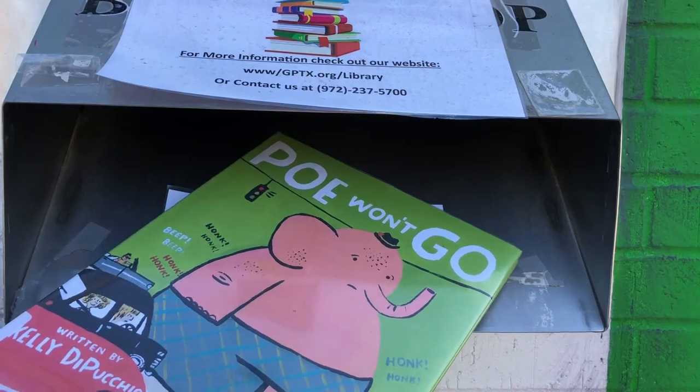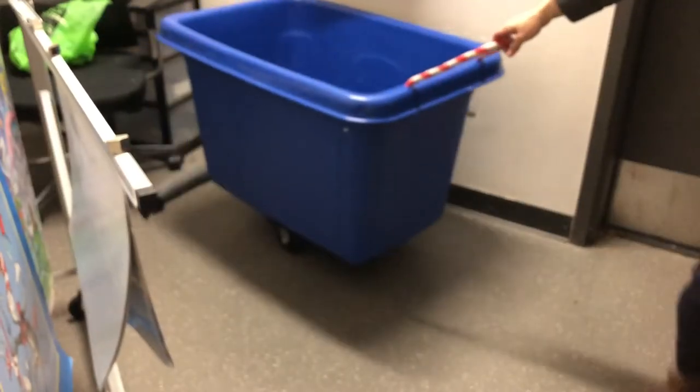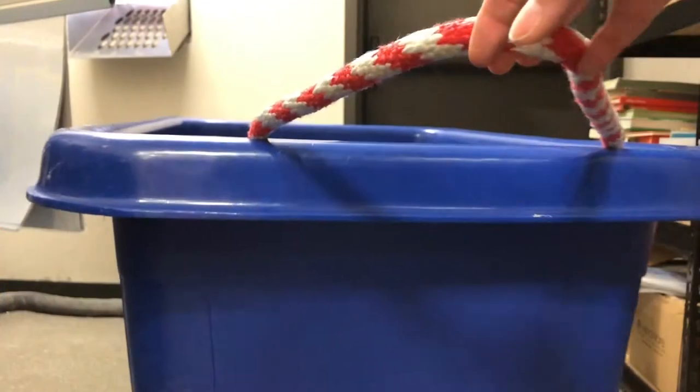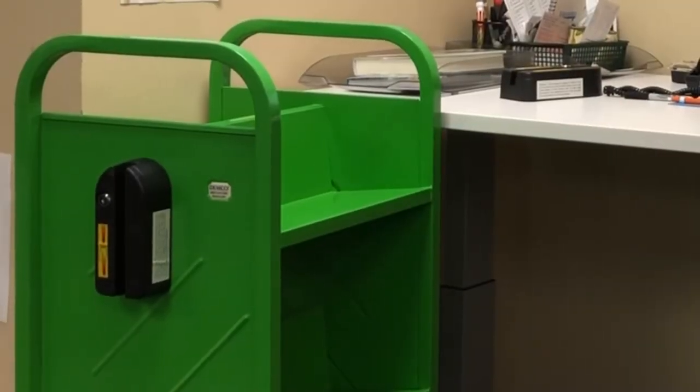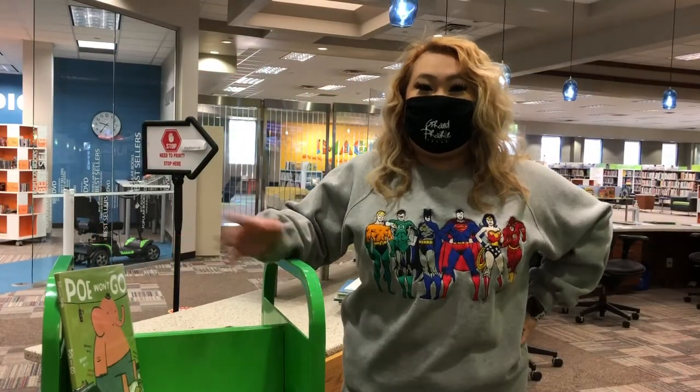The book goes down the chute and drops right into a blue tub with wheels. We roll it back to the circ room and put it on a special cart. Hi, I'm Kathy.